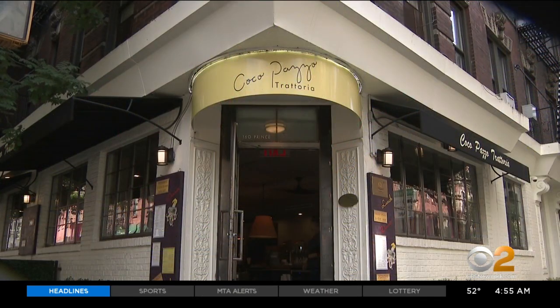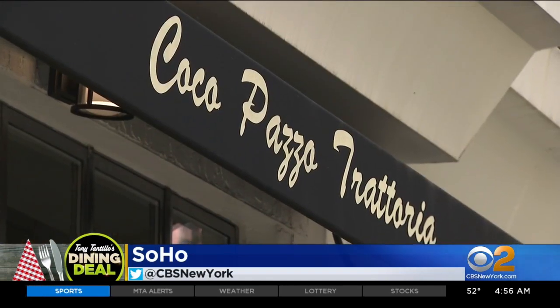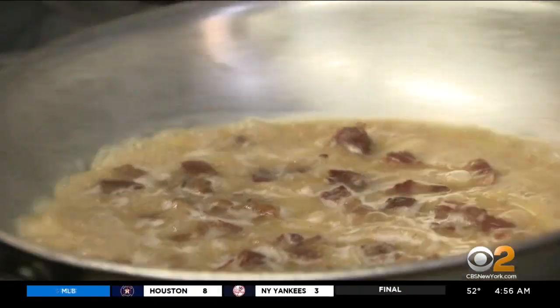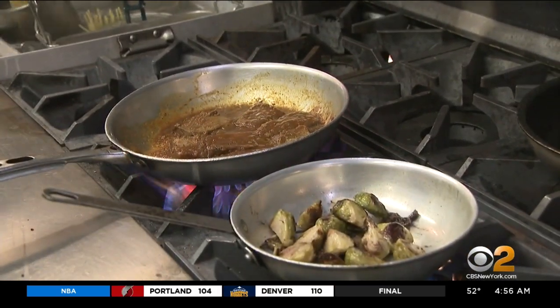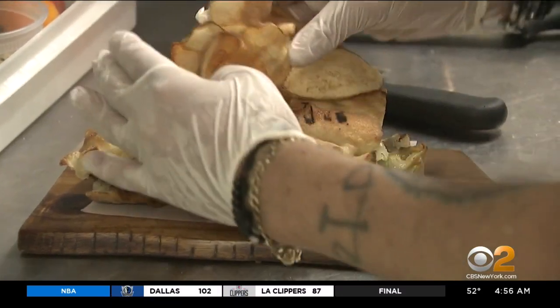The name is familiar to any New Yorker, but for the famed Coco Pazzo, this Prince Street address is new and so are many of the menu items. Happily, quality is still the hallmark here. What you created here is something fun, great prices, and there's a lot of it. Chef Silverio Chavez has been cooking for this Italian trattoria for three decades, always improving on what's made this place so legendary.